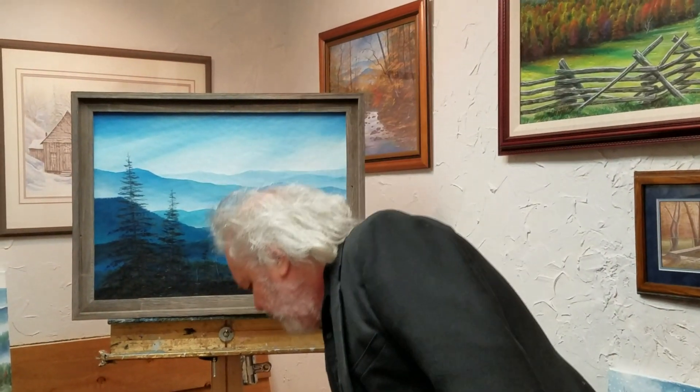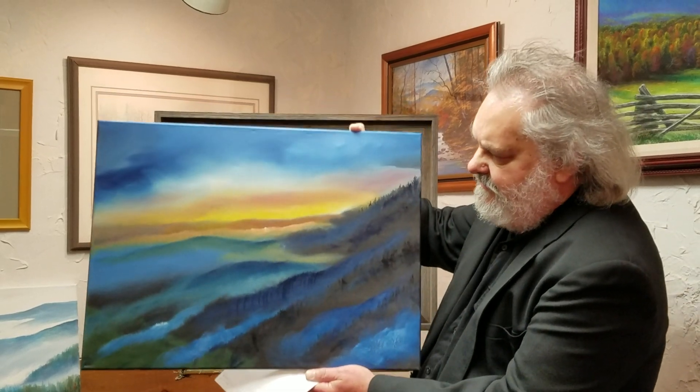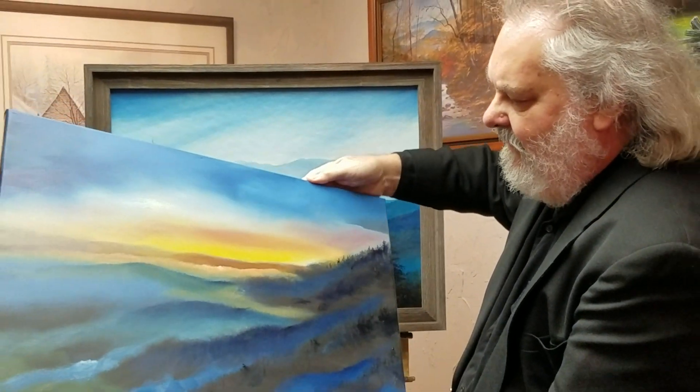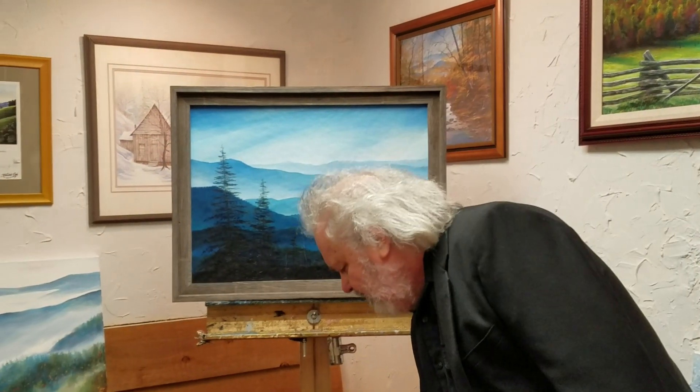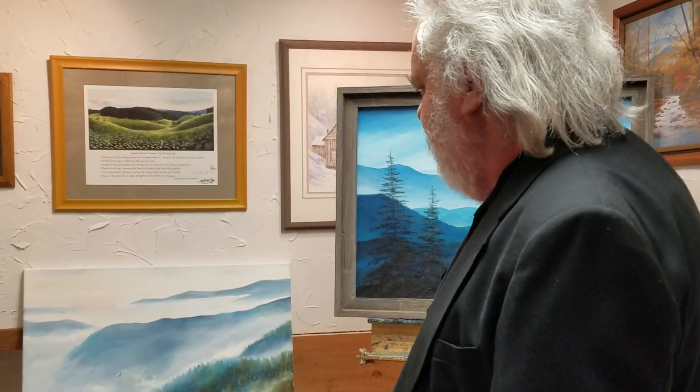Here's a new one I've just completed, an oil called Gently Over the Mountains. I built this studio all by hand in 1986 to record music in, and I did a lot of original paintings here.